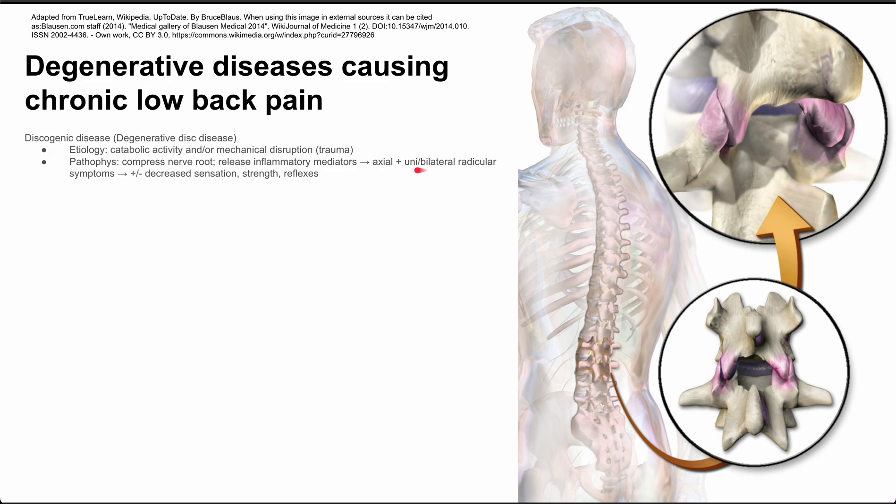The radicular symptoms could be on one side — unilateral — or bilateral on both sides. So you have axial pain from the actual damaged disc, and you have radicular symptoms coming out with the nerves on one or both sides. The radicular symptoms can cause decreased sensation, strength, or reflexes in the limbs when those nerves are compressed.